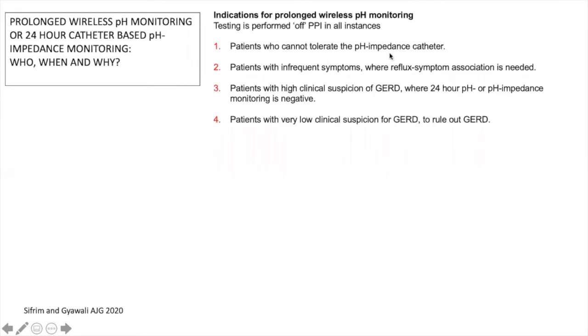The indications for wireless pH monitoring are when patients cannot tolerate the pH impedance catheter, when patients have infrequent symptoms and need reflux-symptom association but 24-hour recordings are not enough, when patients have high clinical suspicion of reflux disease but 24-hour pH or pH impedance monitoring was negative, and in patients with very low clinical suspicion where we want to rule out GERD.